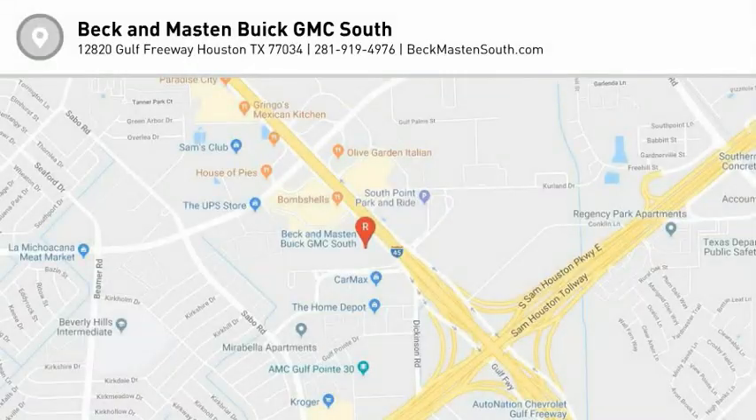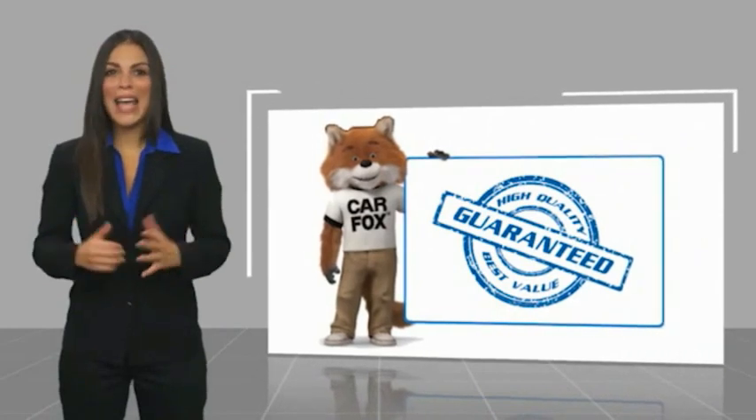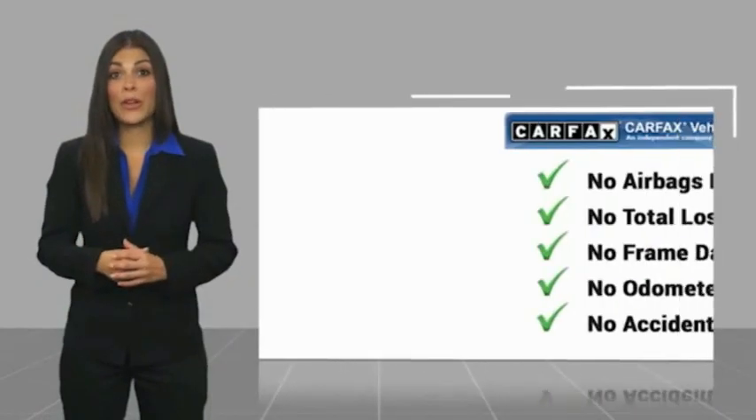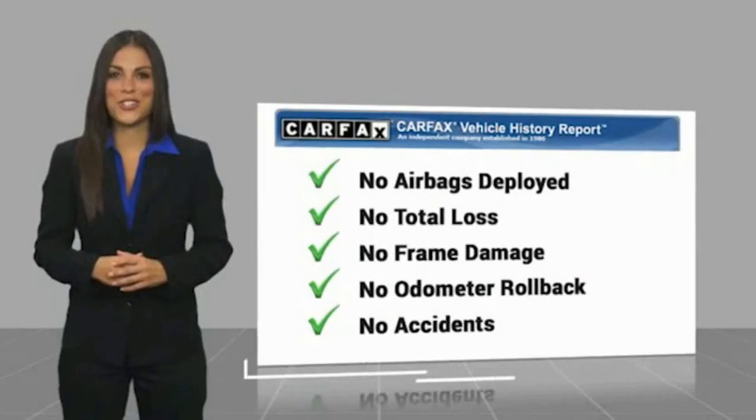Call or stop in today. Here's another high quality vehicle with the Carfax Vehicle History Report. Be sure to find a complimentary copy of this report online or contact the dealership.